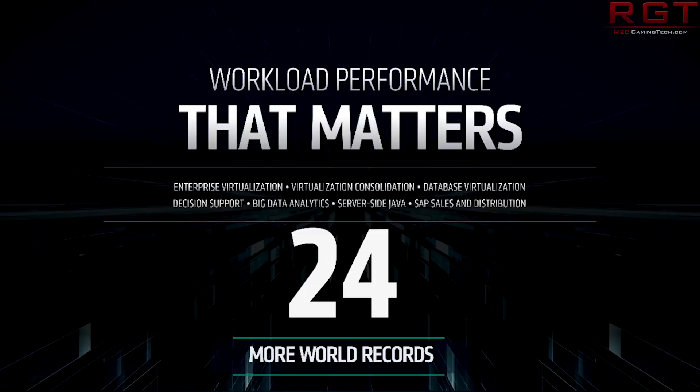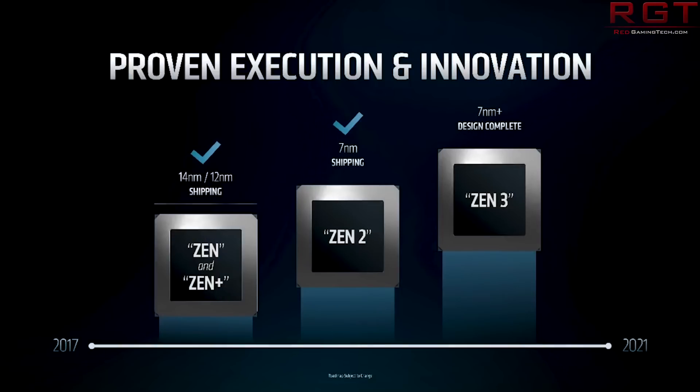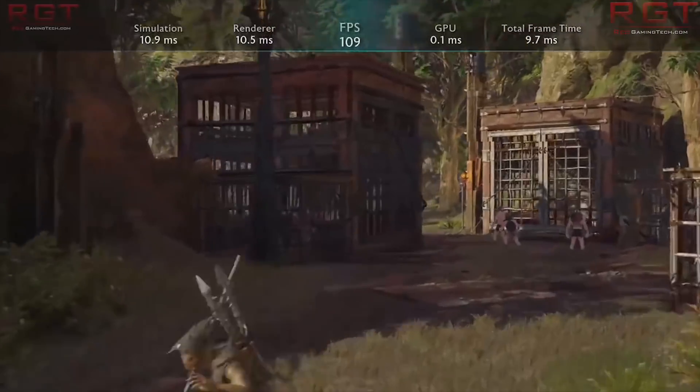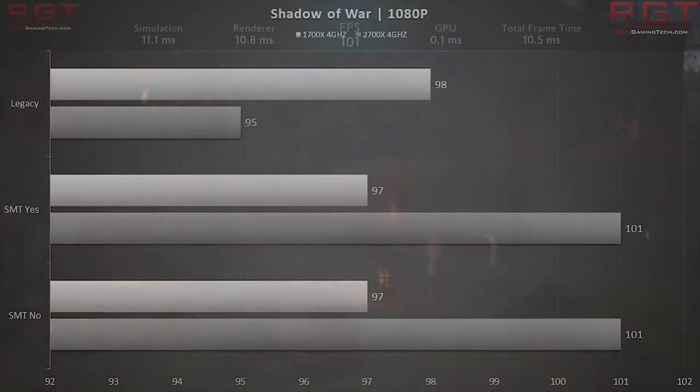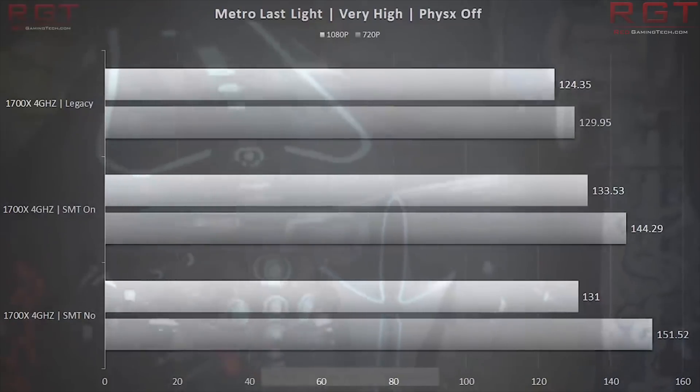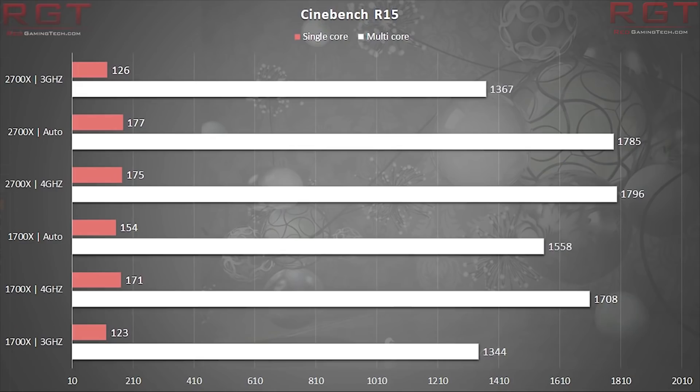AMD are being ultra aggressive right now. It's like they are an entirely different company — they are just a machine. Every single architecture they are releasing has major enhancements. You can argue about the Zen Plus architecture not really bringing anything significant, but it was actually a pretty nice architecture, particularly for the second generation Threadrippers, which were just bonkers compared to the first generation. And the 2700X was a pretty significant step up with IPC enhancements and higher clock frequency.